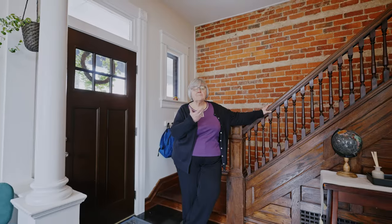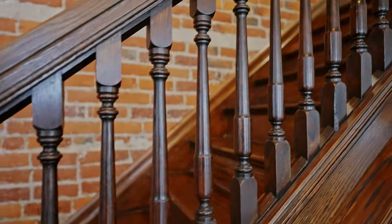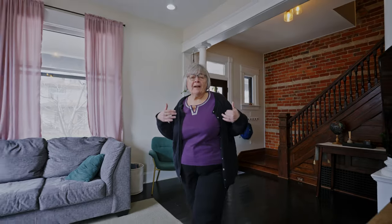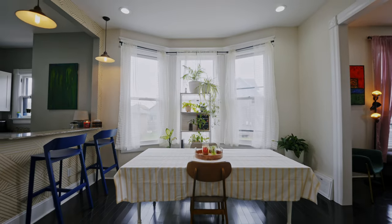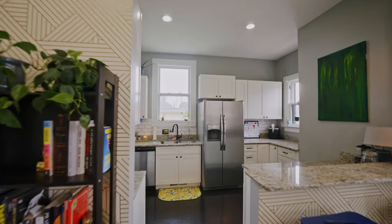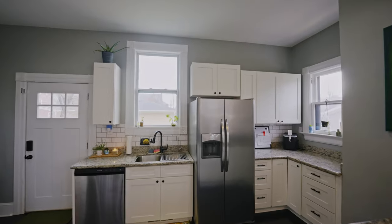This one has it all. You've got an exposed brick wall, this beautiful staircase, hardwood floors, tons of windows giving you great natural light from this southern exposure. This roomy dining room with high ceilings is a great place to sit, relax, and enjoy a meal. And if that's not enough, you've got a remodeled kitchen with stone countertops. What more can you ask for?